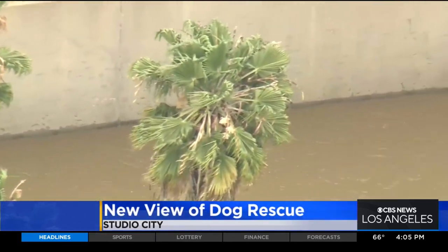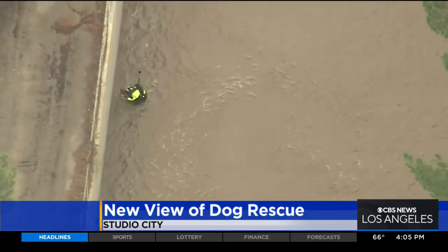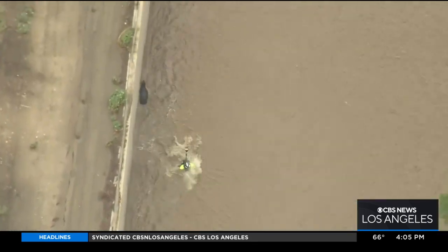It all unfolded on live TV Monday afternoon as the dog named Scooby drifted down the LA River. He was separated from his owner after the river swelled in the rain, and there were several failed attempts to rescue him.